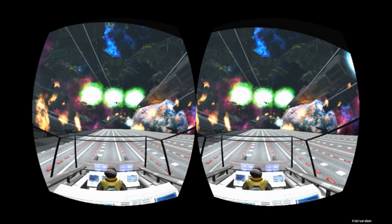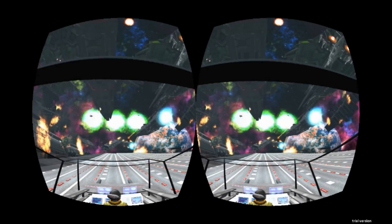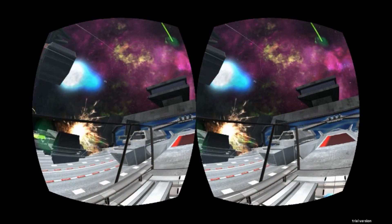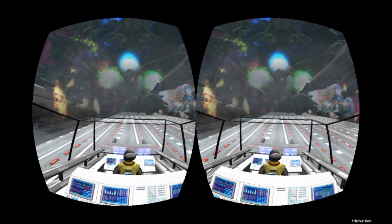Activate C-WIS. Engage auto-targeting. Affirmative. C-I-W-S activated. Now, don't touch anything. You want to live, right? Let me fly.